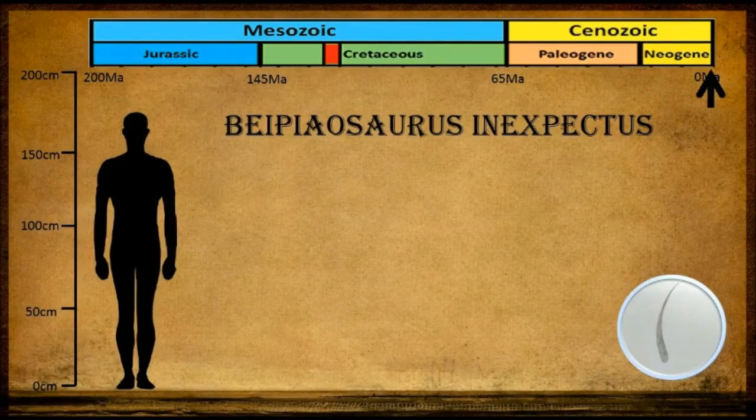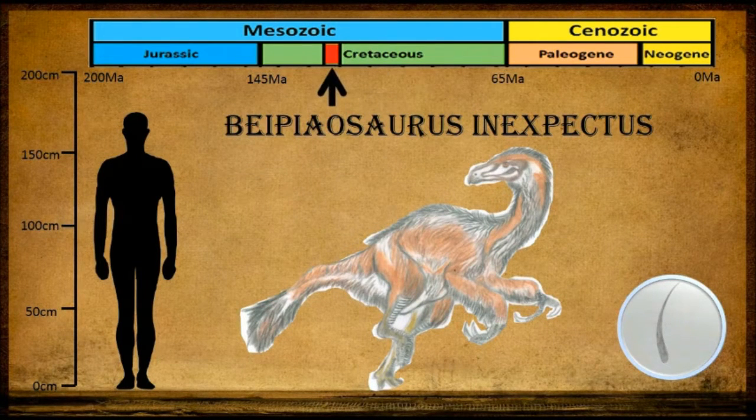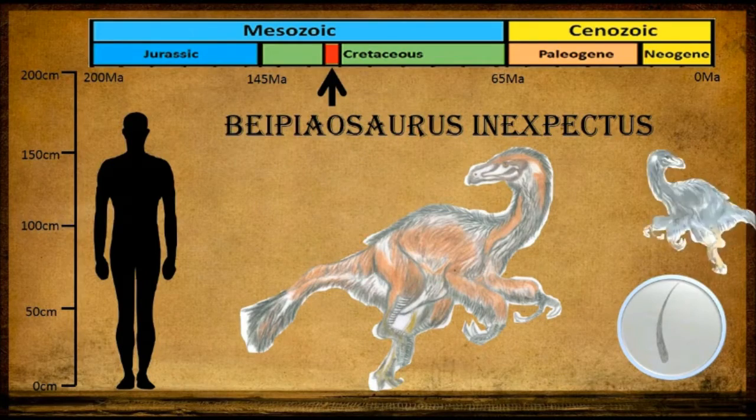Another dinosaur found with stage 1 feathers is the Beipiaosaurus inexpectus. Its primitive feathers were quite stiff, longer than average, and only occurred on certain parts of the body. These could not have served for insulation as they were spaced too far apart. Instead, they were likely used for display and communication.